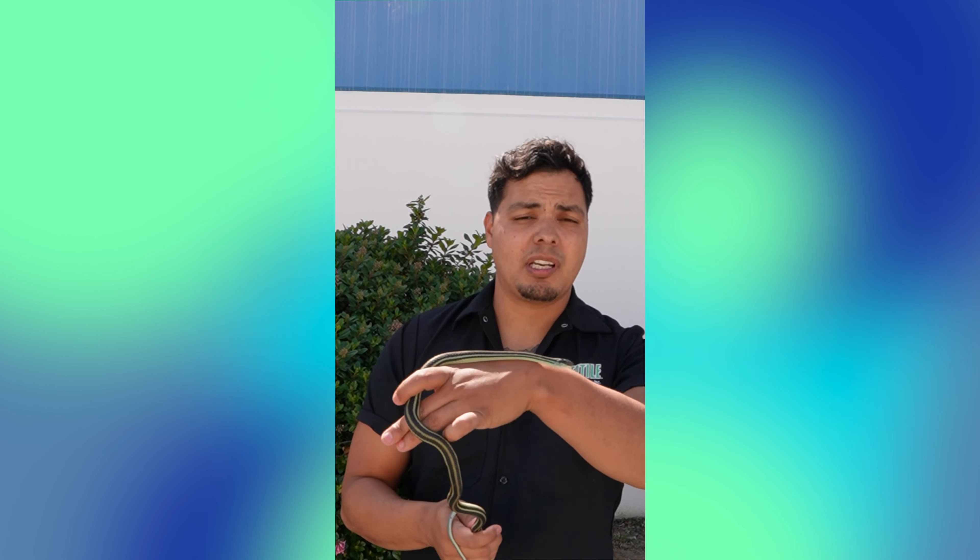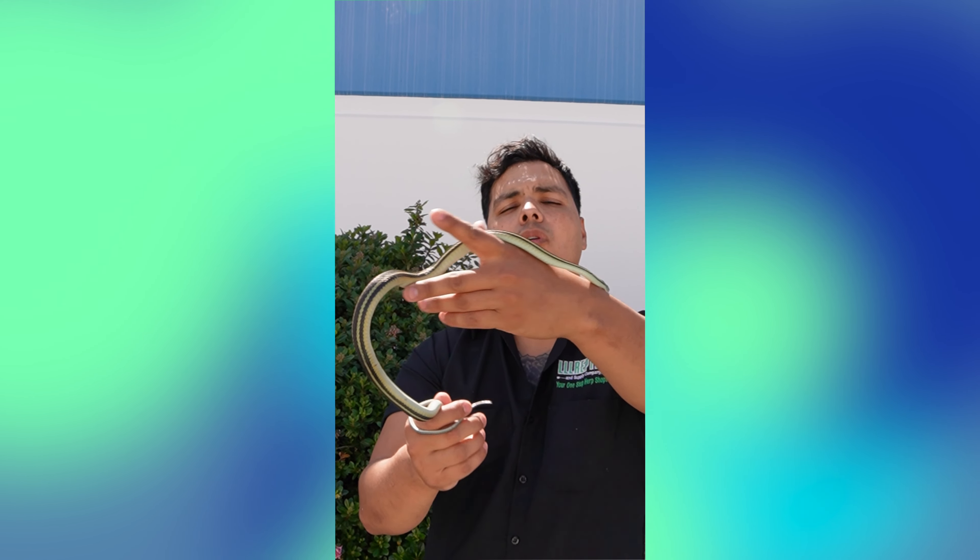What is up, you guys? Renee here from Triple O Reptile. What I have right here is a beautiful ribbon snake.